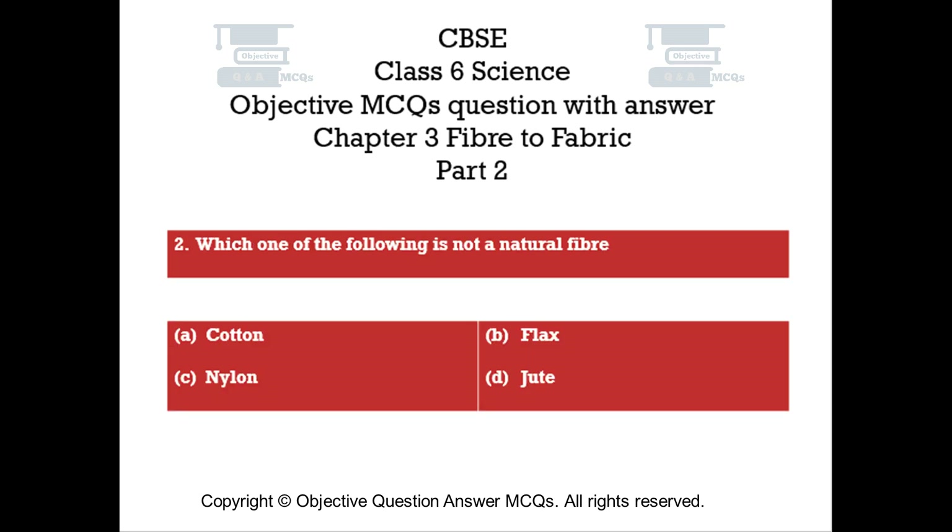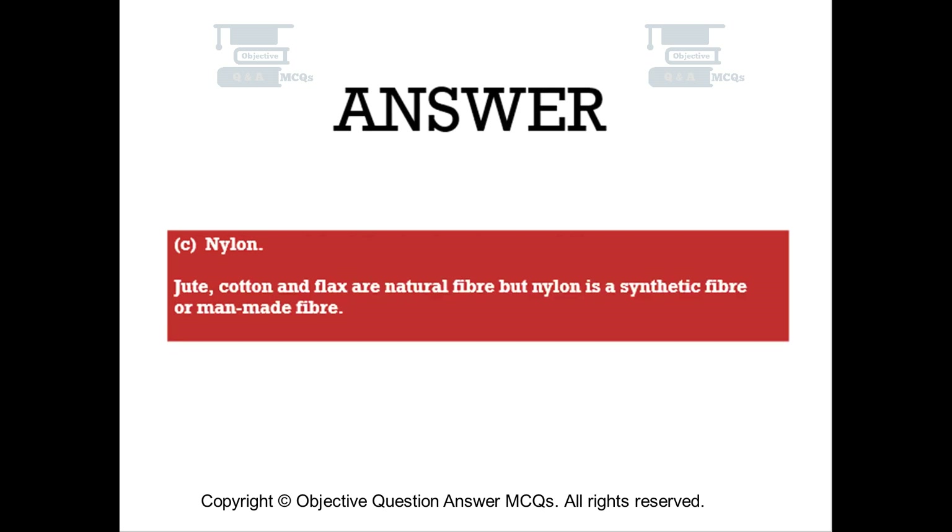Question number two. Which one of the following is not a natural fiber? Option A: cotton. Option B: flax. Option C: nylon. Option D: jute. The right answer is Option C — nylon. Jute, cotton, and flax are natural fibers, but nylon is a synthetic fiber, or man-made fiber.